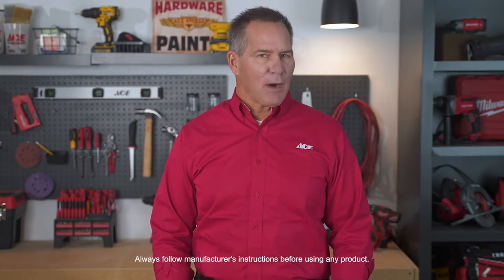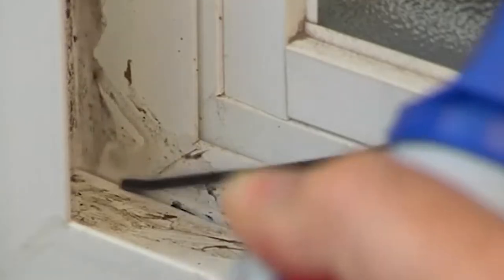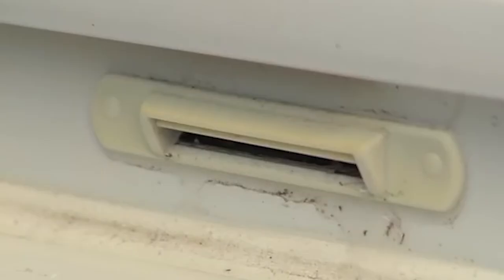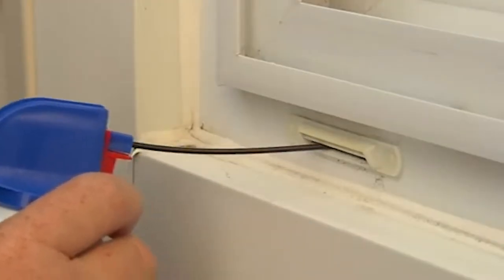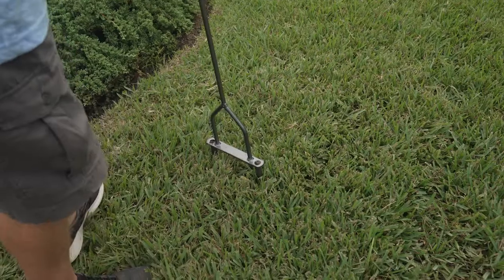Number one: clean out the window weep holes. You've probably never heard of them, but cleaning these out keeps your windows from deteriorating from water. These small holes are located on the bottom edge of storm window frames. It helps the water drain out of those window frames. If they become blocked by debris and water collects, your windows could rot. Use an air duster to clean these holes out.